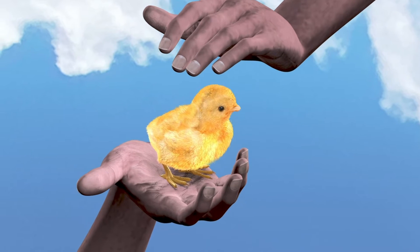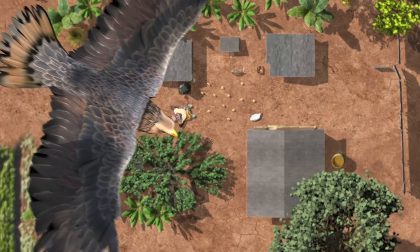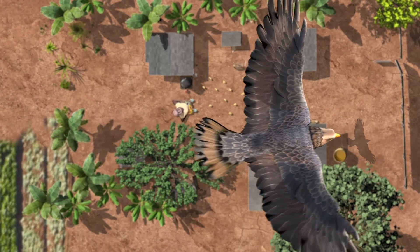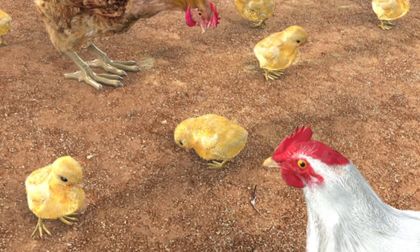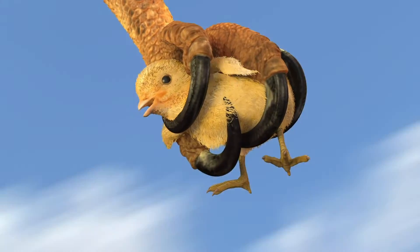First, Lucy can protect her chicks from predators. Predators like eagles prevent Lucy from growing her flock. When Lucy leaves chicks unprotected, she is giving predators free food instead of saving her money.